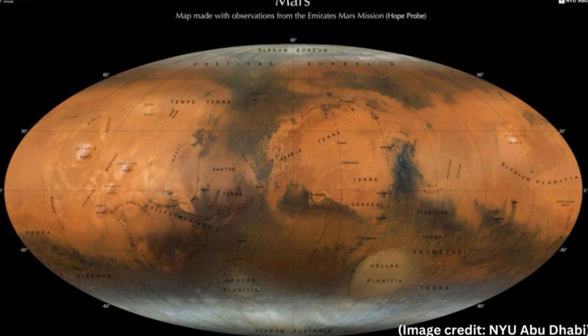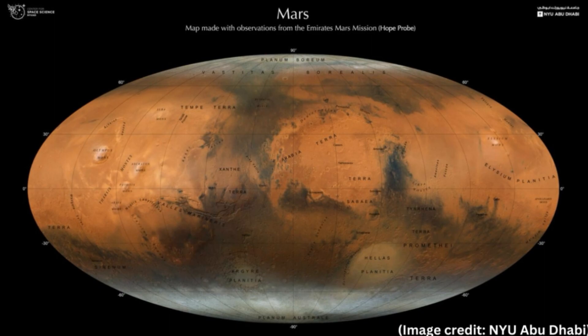To create the map, Atri and the team took over 3,000 observations from EXI taken over one Mars year — a period equivalent to two years here on Earth — and stitched them together to build a color composite. The resultant map shows many of the major geological features of the red planet in high resolution, revealing polar ice caps, mountains, and long inactive volcanoes, as well as remnants of ancient rivers, lakes, and valleys that around 3.5 billion years ago overflowed with liquid water.